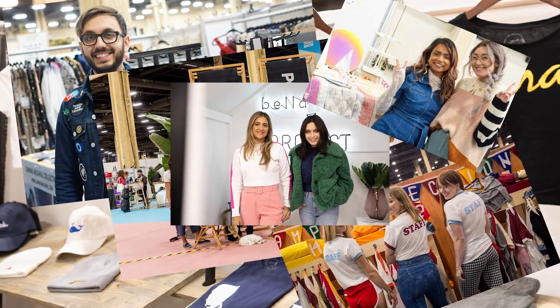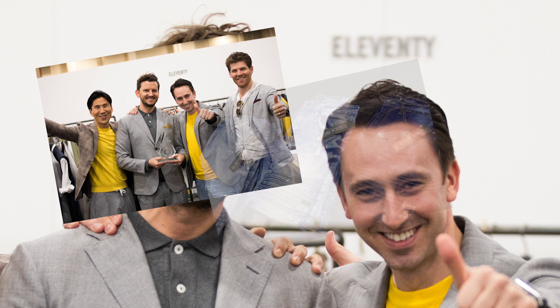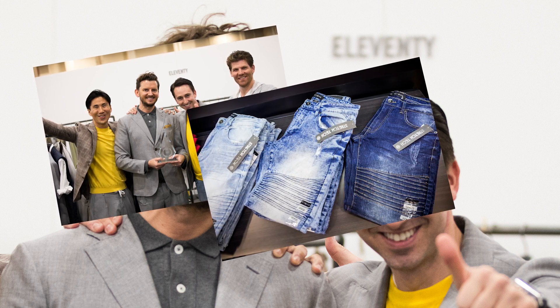Things that you're not going to be able to Google and find on Amazon. In Center Hall, you're going to find the men's area. Starting with the tents, you're going to see the more elevated brands. Project, where you'll see the more sports-related and denim-driven brands. And Magic Men's, which is the traditional, more formal clothing, with a wide variety of price points.